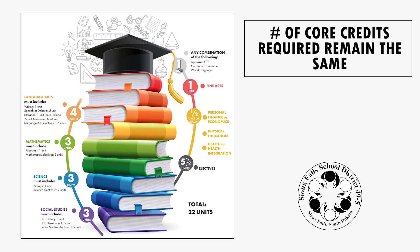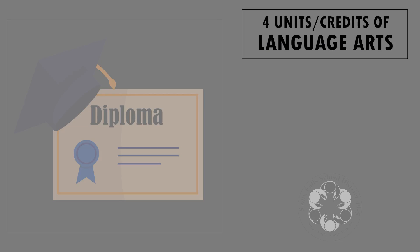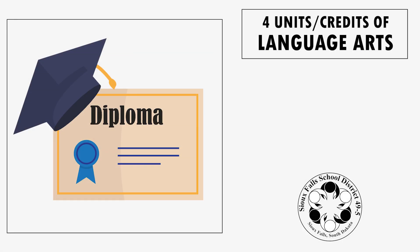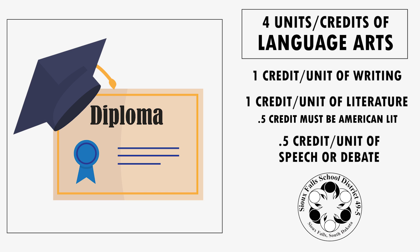The number of credits in each core category remains the same, but the specific courses that students must take to meet those requirements vary for the diploma and the three endorsements. To earn a diploma, students must earn four credits of language arts. Those credits must include a credit or unit of writing, a credit or unit of literature, a half a credit of speech or debate, and one of the literature credits must be American literature.